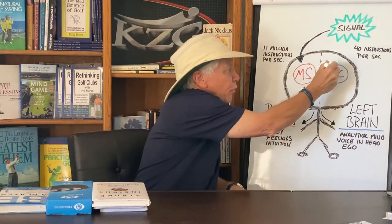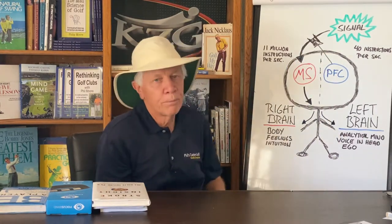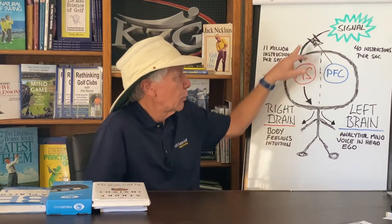The prefrontal cortex comes up and intervenes. The signal is no longer pure. It's no longer like on the range — just hit the ball, there's a target, hit the ball to the target. Suddenly it's 'don't go OB,' 'don't embarrass myself.' Now, as Stephen Yellen says, you're rolling dice. Now you're in Vegas. Who knows what's going to happen? Because it's no longer pure — you've interfered with the prefrontal cortex.